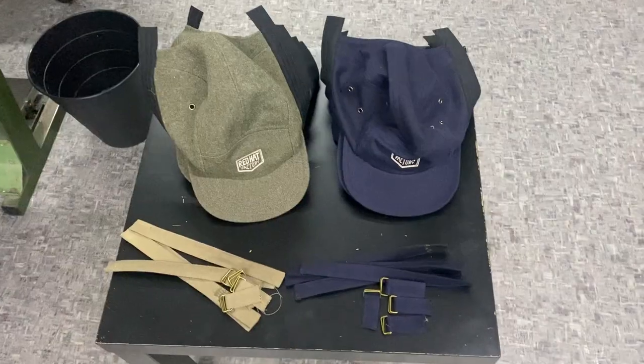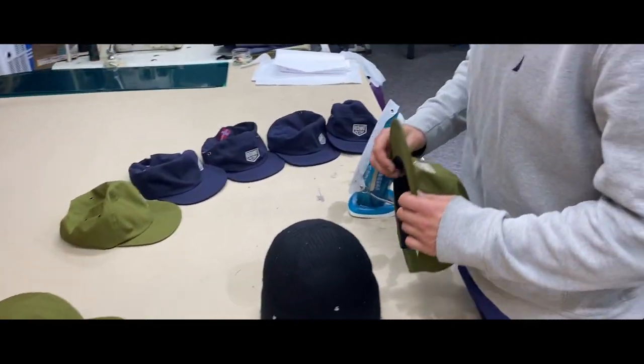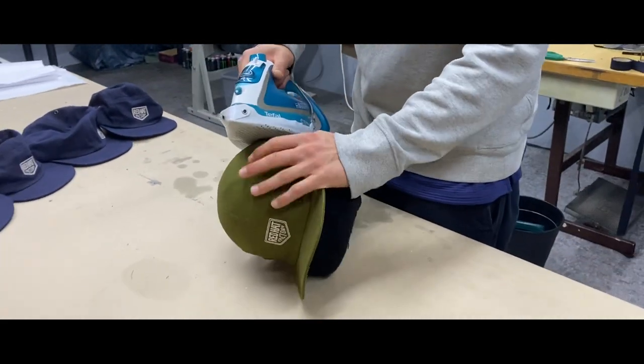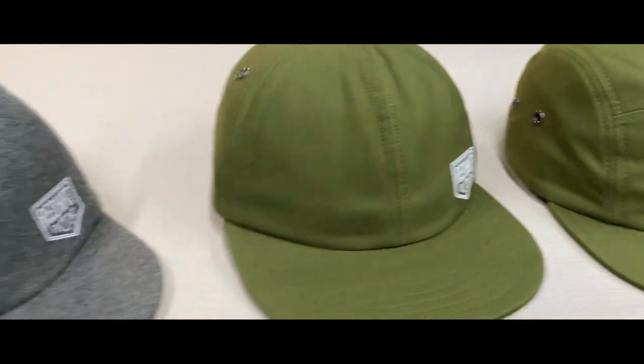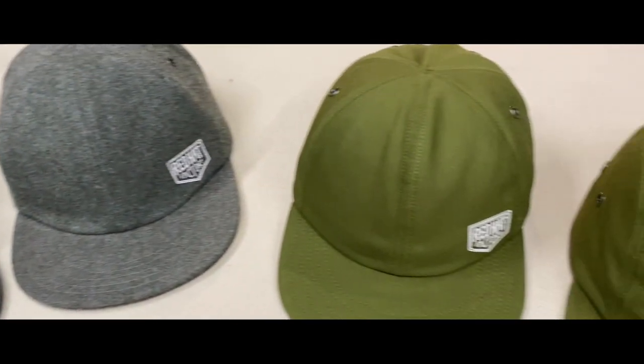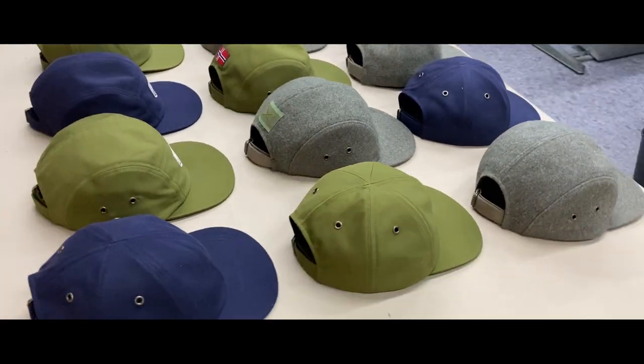There are also plain versions without the emblems. And as a bonus, I saved the three crowns buttons off the Swedish uniform. So if you buy a grey wool cap from this first batch, you get one of those in the package. The caps are available in the store now, as long as they last. And if you really love them, let us know so we can make new batches in the future.